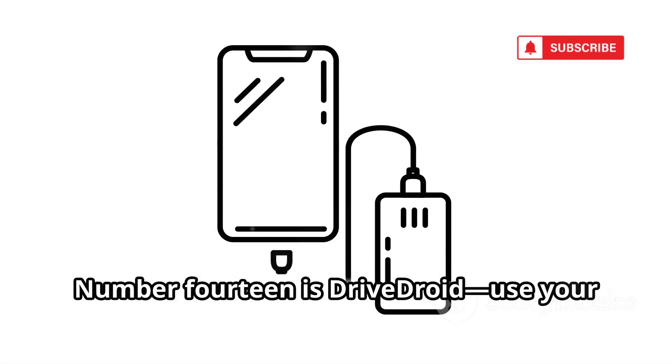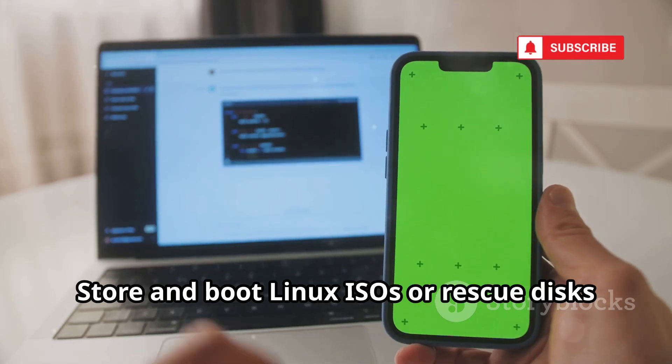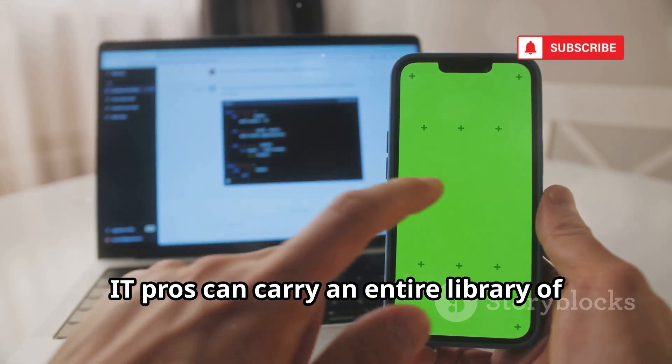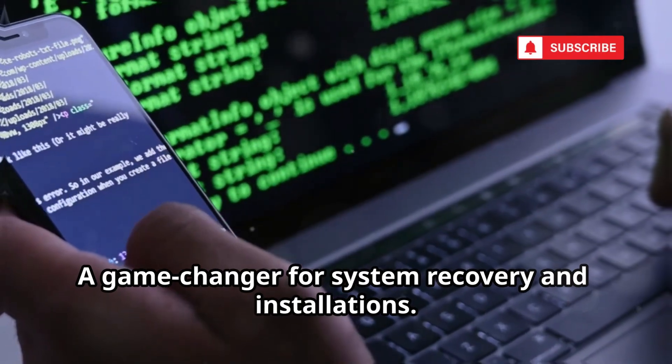Number 14 is Drive Droid — use your phone as a bootable USB drive for your computer. Store and boot Linux ISOs or rescue disks directly from your phone, usually requiring root. IT pros can carry an entire library of operating systems in their pocket — a game-changer for system recovery and installations.